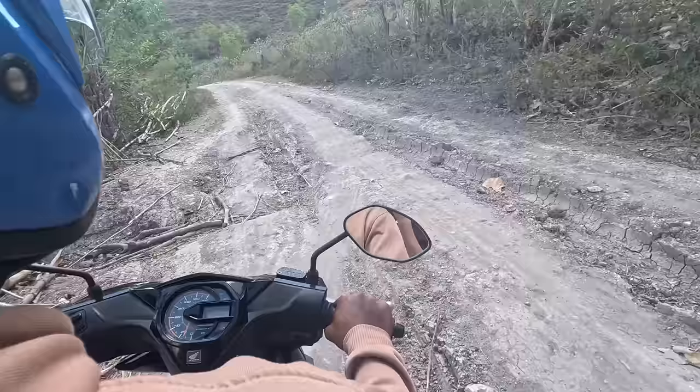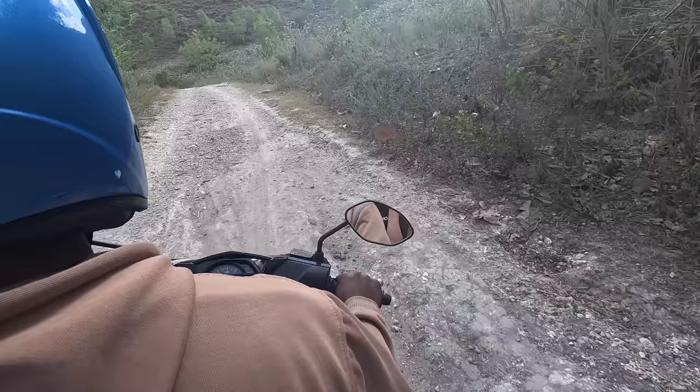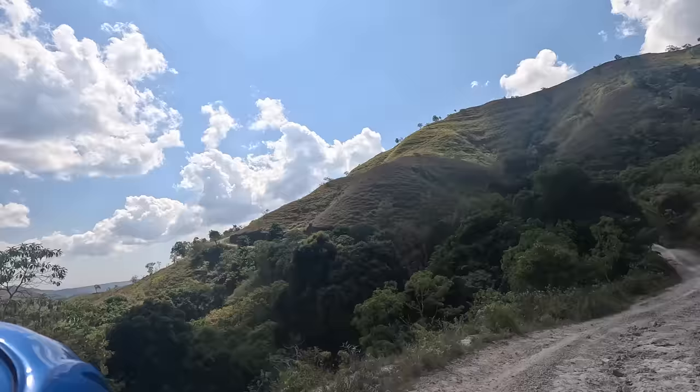Look at the roads now by the way, they are so crazy, and this is going on for like 14 more minutes. This is so so beautiful with the sun, the shadows.